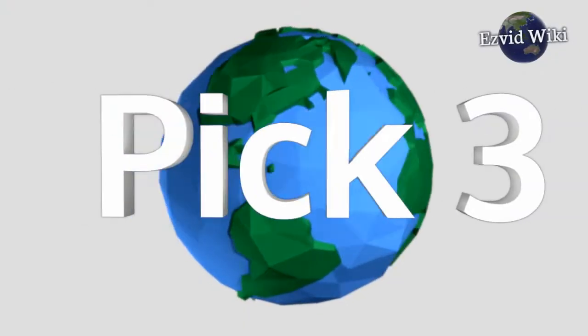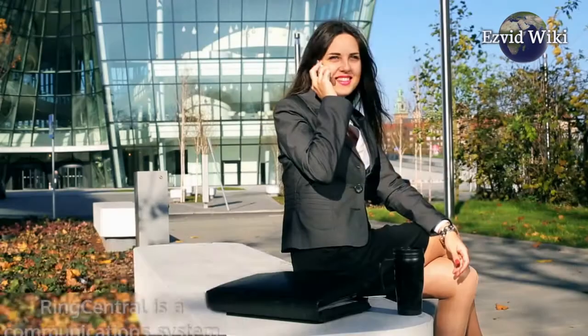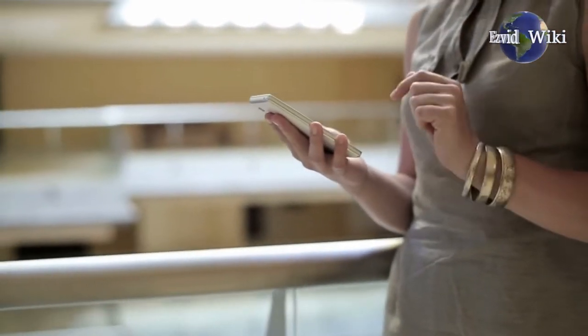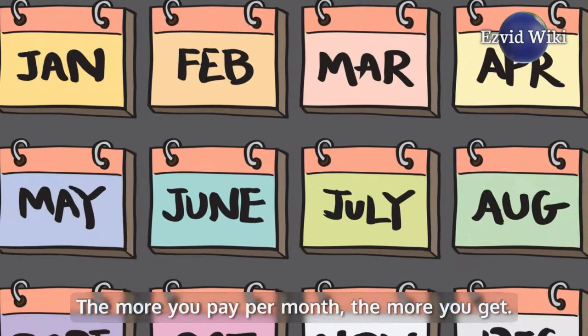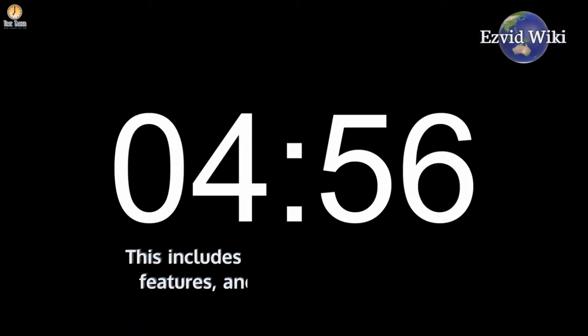Pick number 3. In the third position in our wiki is RingCentral. RingCentral is a communications system operating in the cloud. It provides service to more than 350,000 organizations around the world. Its service options are tiered — the more you pay per month, the more you get. This includes more minutes, more features, and more extensions.